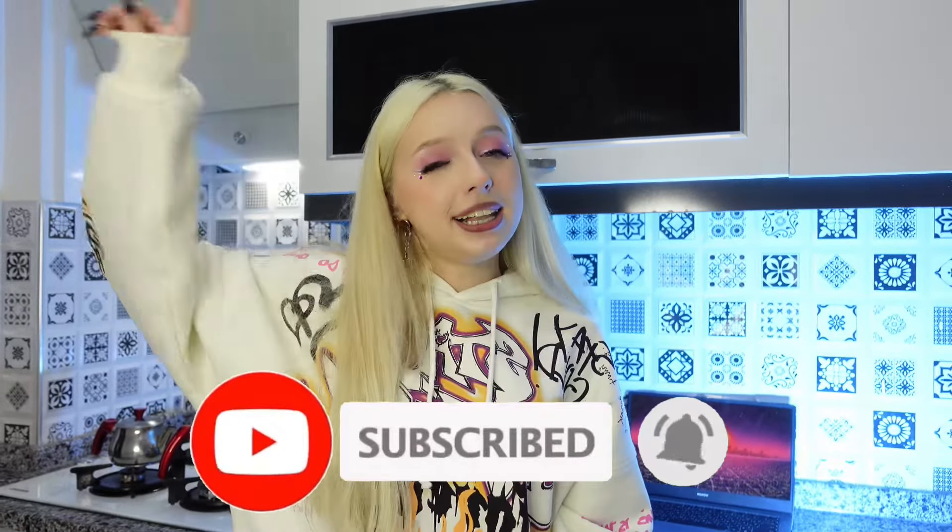Please tell me which recipes you liked more - rate them in the comments! Thank you so much for watching this video, I hope you enjoyed it. Please give a big thumbs up, follow my channel, subscribe, click the bell, and see you in the next video!